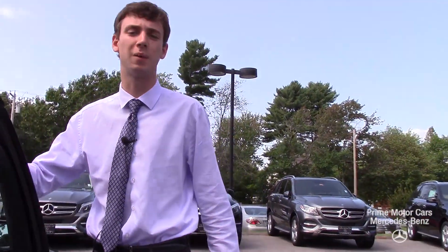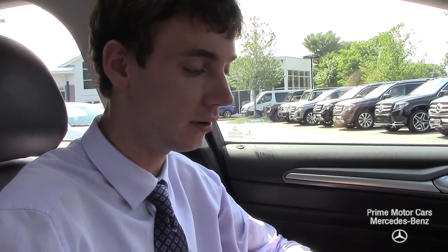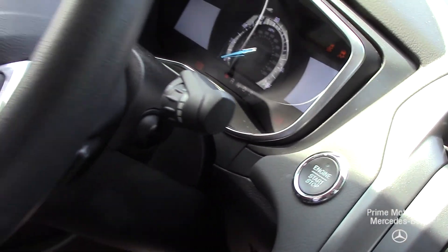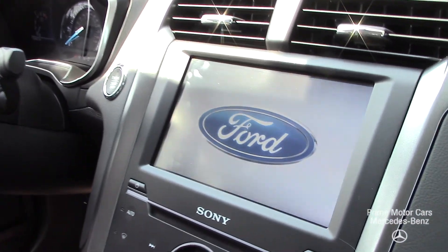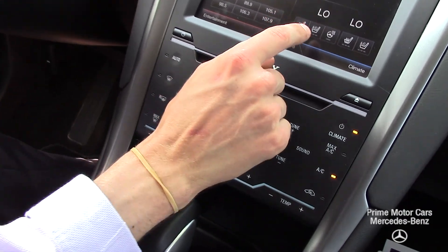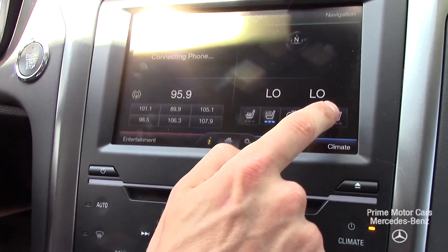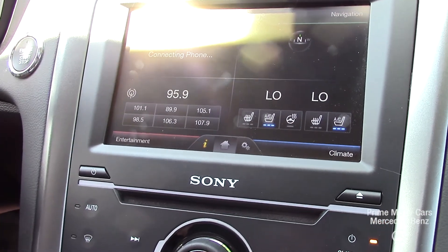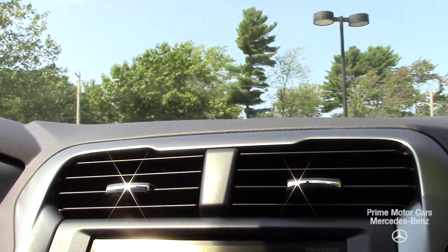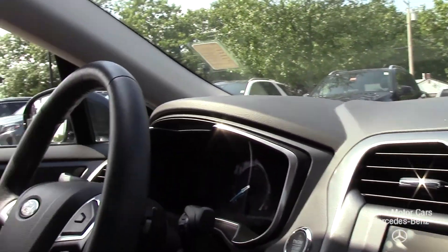Let's hop in and take it for a spin. Now we're inside the car and I just want to go over a few options before we take our little drive. We do have an auto start on the key fob. To start the vehicle, all you have to do is put your foot on the brake and press that engine start-stop switch right there. I'm going to turn on the ventilated seats — both the driver and passenger have ventilated seats, heated seats as well, and also a heated steering wheel.